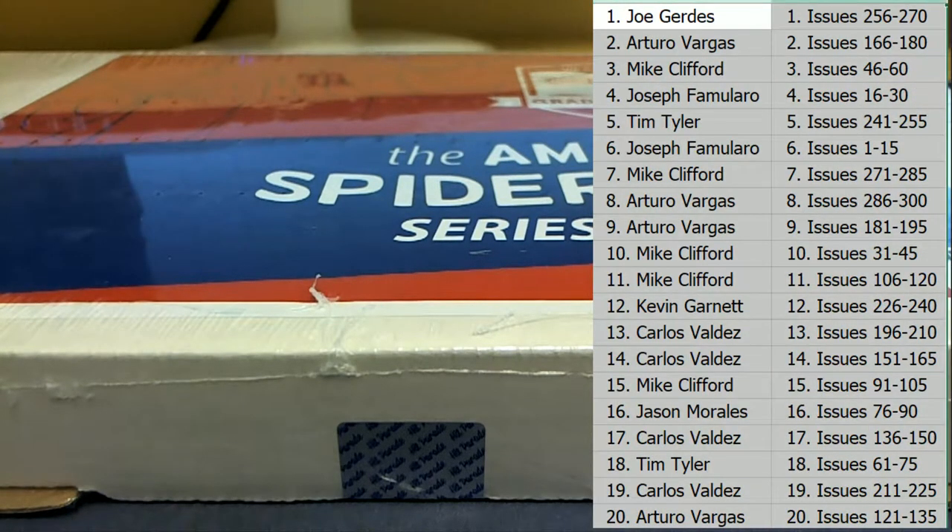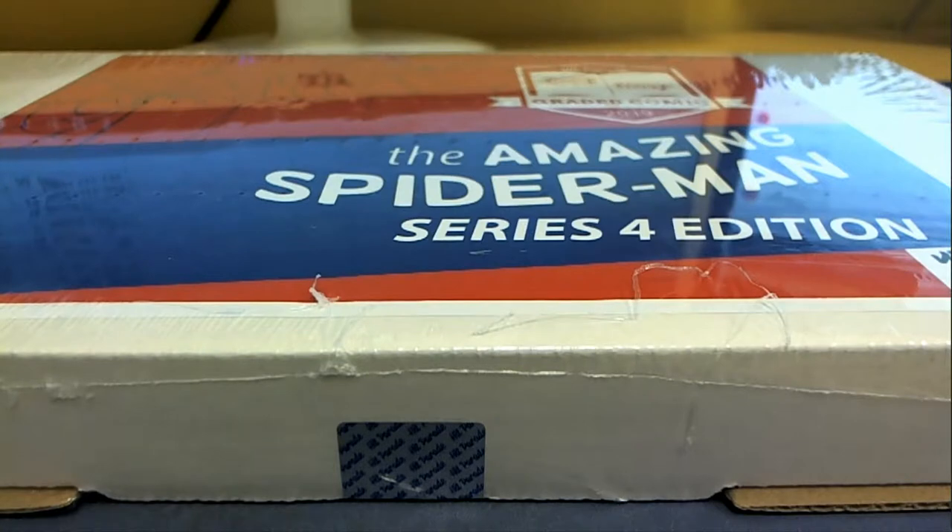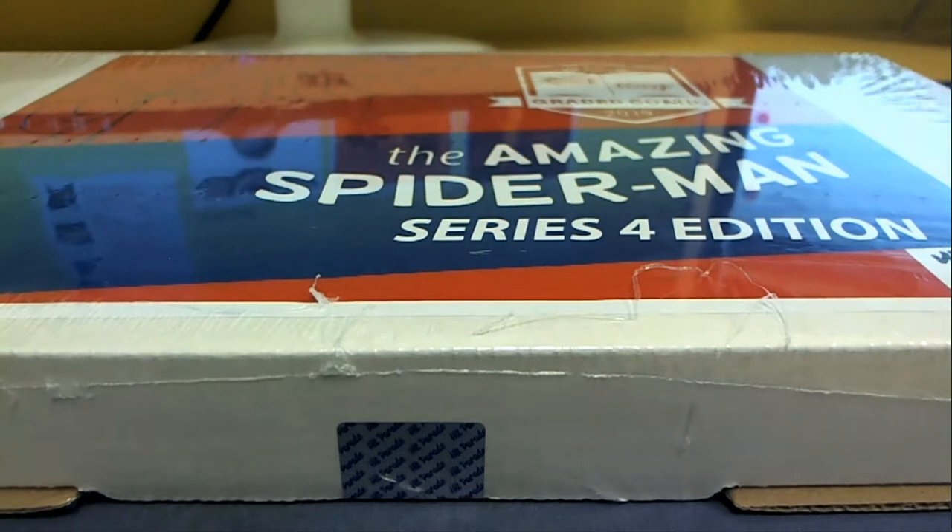All right, here we go, everybody. Good luck. Let's see what we got in this one. Key books to look for here in this series: number 14, number 101, number 5, number 20, number 344, and number 29. Look out.